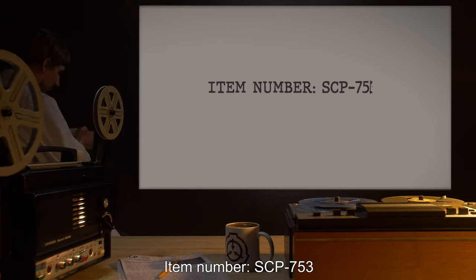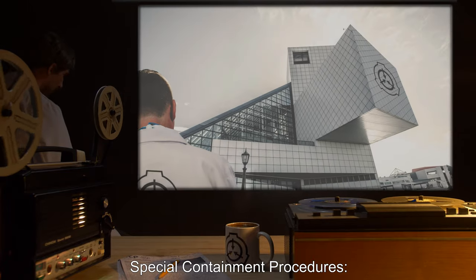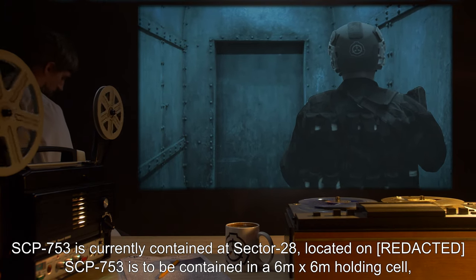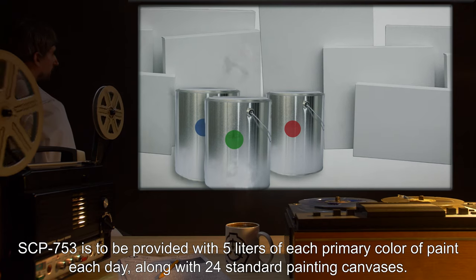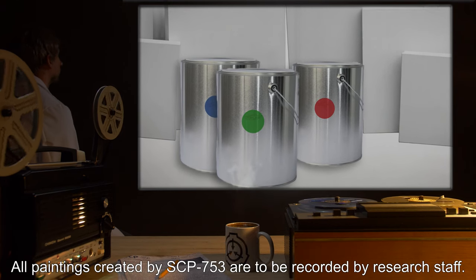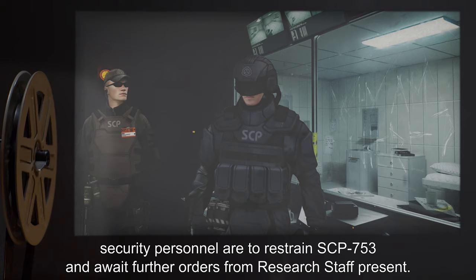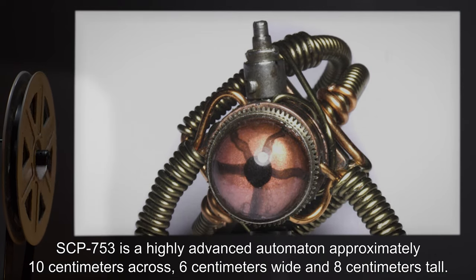Item number SCP-753, object class: Safe. Special containment procedures: SCP-753 is currently contained at Sector 28. SCP-753 is to be contained in a 6 meter by 6 meter holding cell, monitored by surveillance cameras at all times. SCP-753 is to be provided with 5 liters of each primary color of paint each day, along with 24 standard painting canvases. All paintings created by SCP-753 are to be recorded by research staff. In the event that SCP-753 attempts to destroy itself, security personnel are to restrain SCP-753 and await further orders from research staff present.